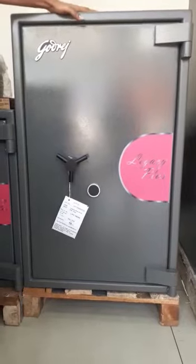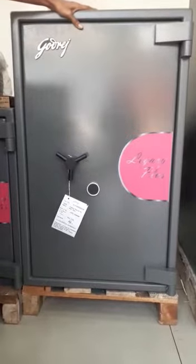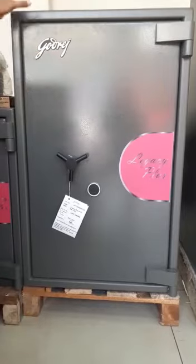Hi everyone, this is my favorite product of Godrej — the Legacy Plus 41 Key Lock.